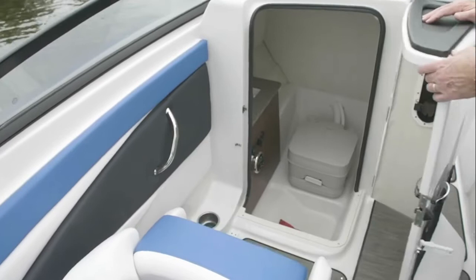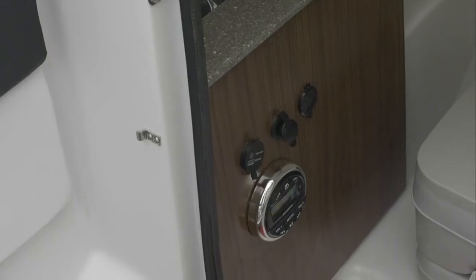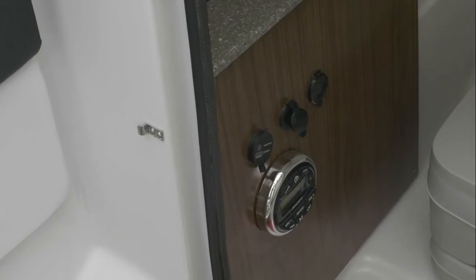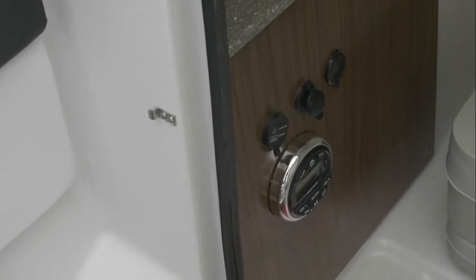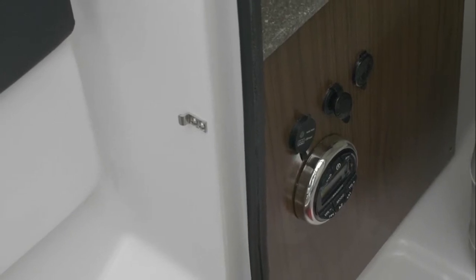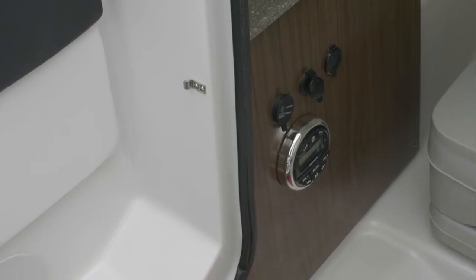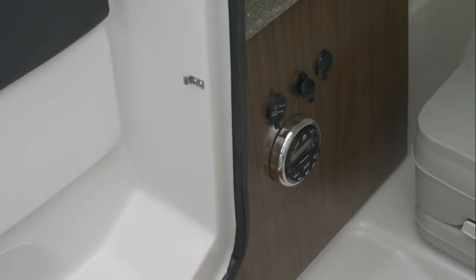The Glastron 245 includes a head compartment. In here you also have a USB port, a 12-volt charging port, and an auxiliary for any other style of music that you'd like to run throughout the boat. The sound head for the JL stereo is on board too.